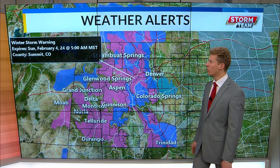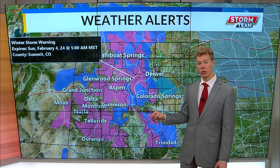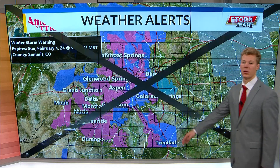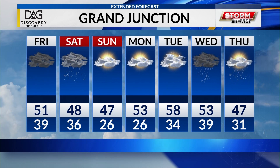We're already seeing some winter storm warnings that are going to raise travel concerns this upcoming weekend along the I-70 corridor. Everything in the pink is going to be a winter storm warning. Looking at the Discovery Auto seven-day forecast, we're going to be dropping off in temperature over the next few days — we're in the 50s today, but heading into the 40s.